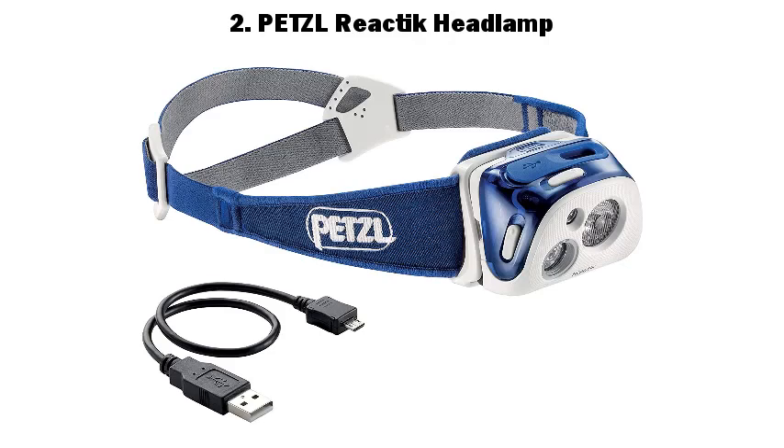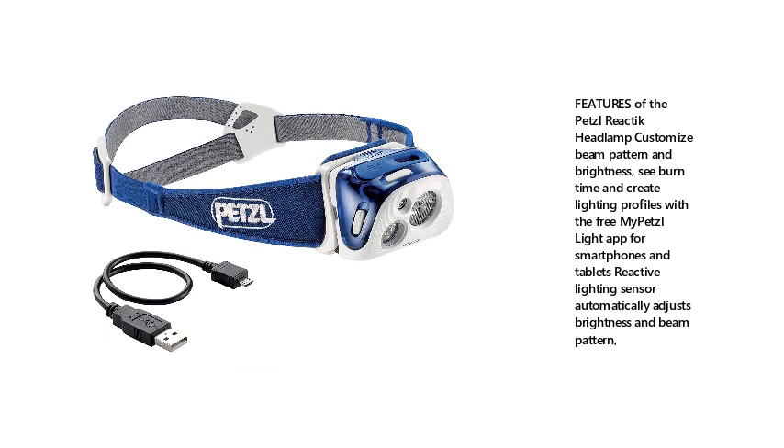2. PETZL Reactik Headlamp. Features of the PETZL Reactik headlamp let you customize beam pattern and brightness, see burn time, and create lighting profiles with the free MyPETZL Light app for smartphones and tablets. Reactive Lighting sensor automatically adjusts brightness and beam pattern.